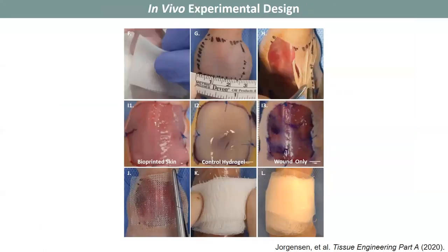After bioprinting, for our in vivo experiments, a large full thickness wound was created on the back of mice. These were 2.5 by 2.5 centimeter squares, and we implanted bioprinted skin, a control hydrogel, or left the wounds open. We then treated all wounds with a bandaging technique and allowed for healing to occur.